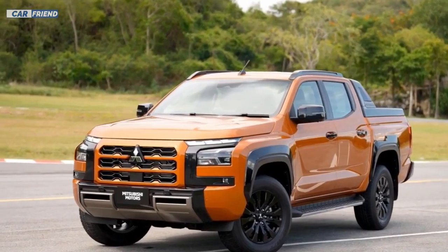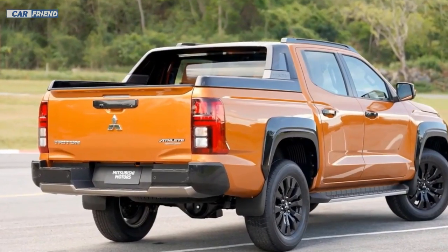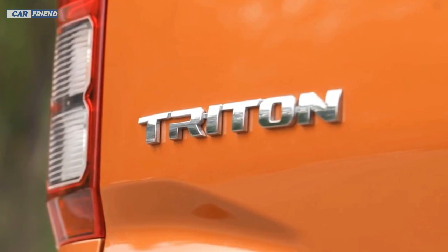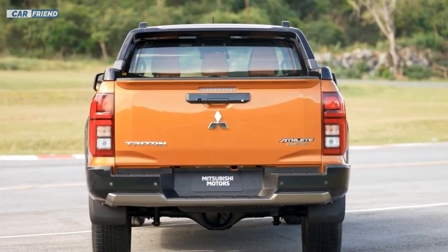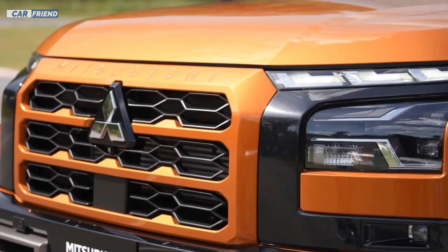Under the hood, Mitsubishi introduces a new 2.4-liter diesel engine available in three different power settings: 148 horsepower, 181 horsepower, and the strongest configuration with an impressive 201 horsepower. This variety of options will allow buyers to choose the engine best suited to their needs and driving style.